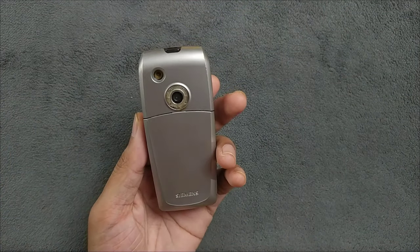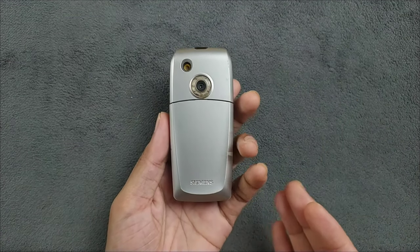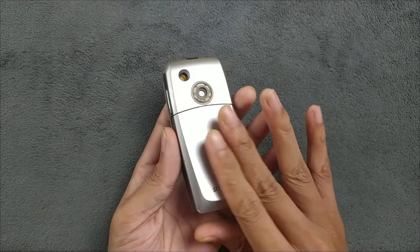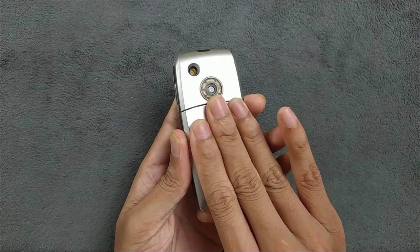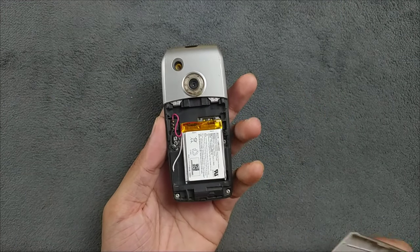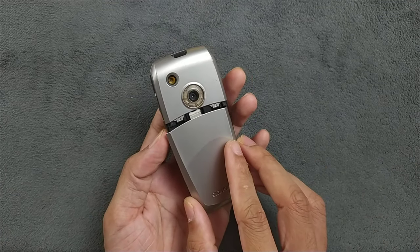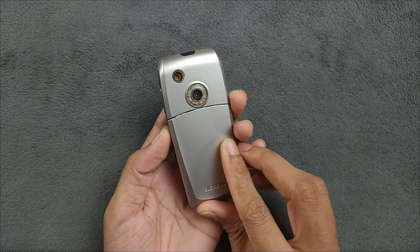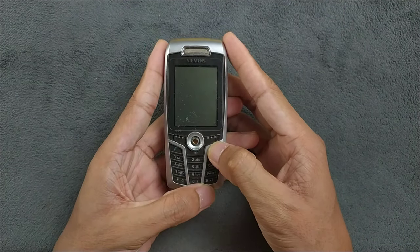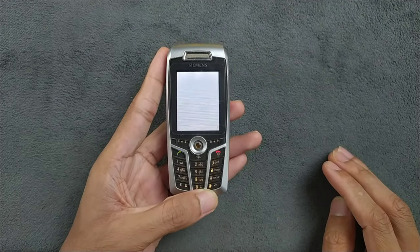The battery for this device is really difficult to get. I had this device for a very long time but couldn't use it because of the battery. I'm using a trick now — I connected a battery directly via positive and negative terminals, and now it's working perfectly fine. I put my SIM card in, so let's now turn on the device.